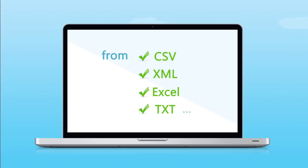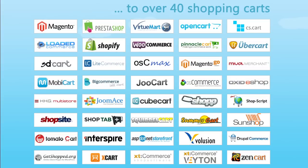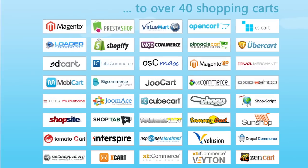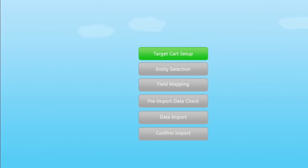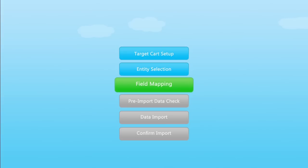We will move your products from CSV, XML, TXT, Excel file, or feed to any of over 40 major shopping carts. All you need to do is just register your account and go through several setup steps. Perform a demo import to see how swift, secure, and accurate it is.